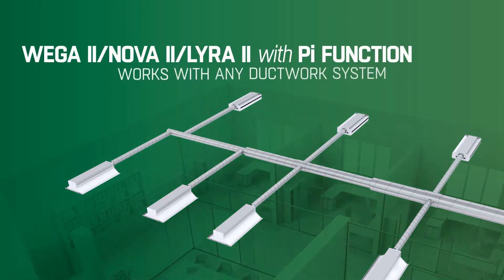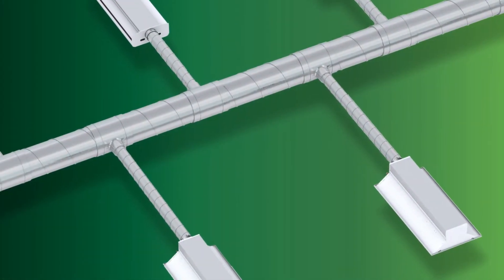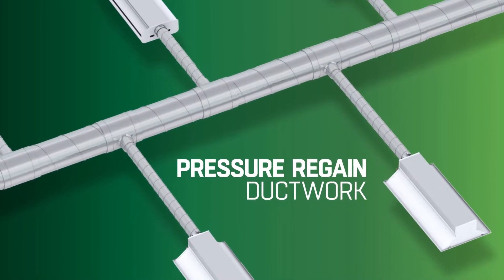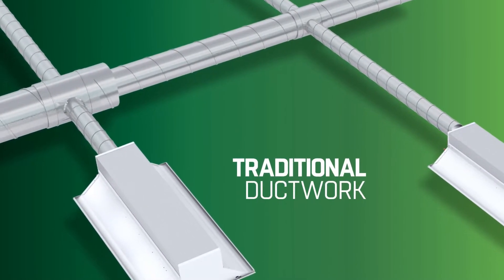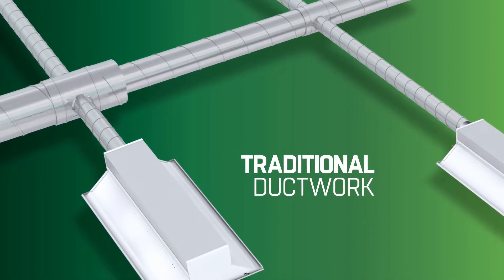With Wager, Nova and Lyra 2, this energy-saving technique does not require any brand new ventilation systems with pressure regain ductwork. Thanks to the unique self-balancing PI function of our new chilled beams, DCV can now be utilised in any ventilation system, even with traditional ductwork.